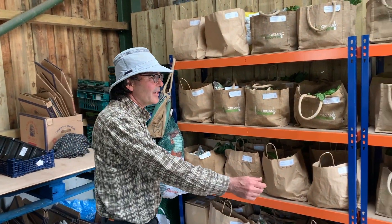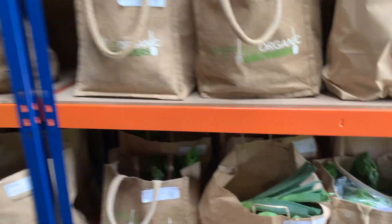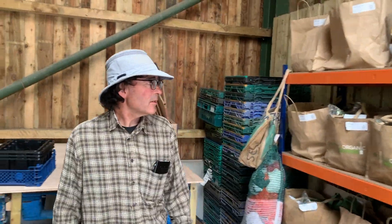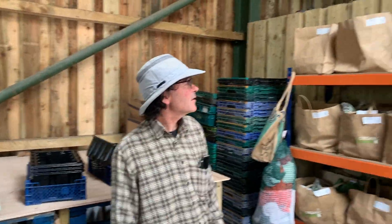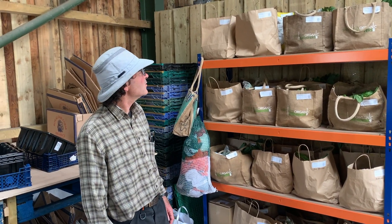This is one of the packing sheds. These are veg bags that have been packed this week, labelled and ready to go out to customers — they get delivered on Thursdays and Fridays direct to people's houses. As much as possible the produce is grown here, and anything we can't grow here at this time of year comes from other growers as close as possible.